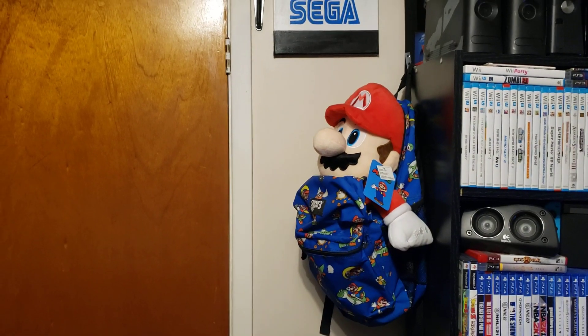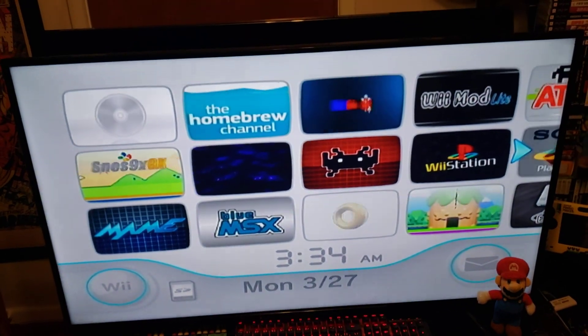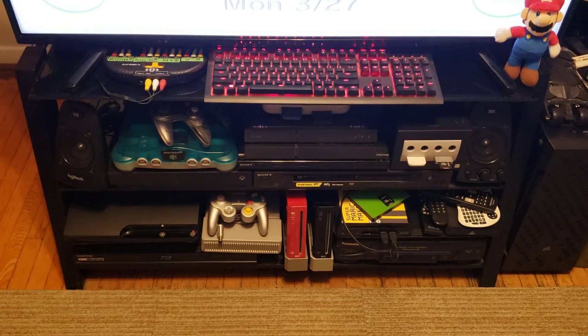There's my cool Mario setup. I've got the TV on with the Wii — my modded Wii with all the games. And now down here I've got the systems that I use the most.